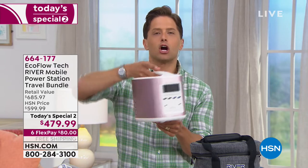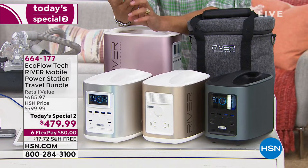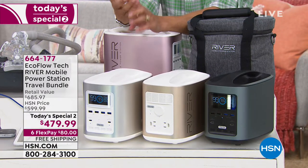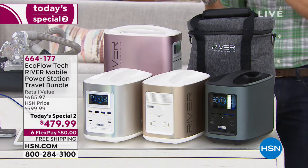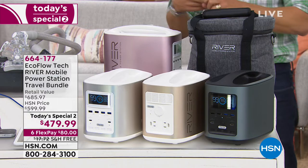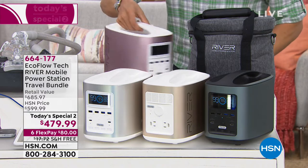Imagine if you had a portable generator the size of a carton of milk that you could take tailgating, camping, or use when the power goes out — still powerful enough to turn on a light, a fan, run your laptop, your CPAP machine or nebulizer, recharge portable devices, keep you connected for work, phone calls, entertainment. You can even plug a TV into the EcoFlow.